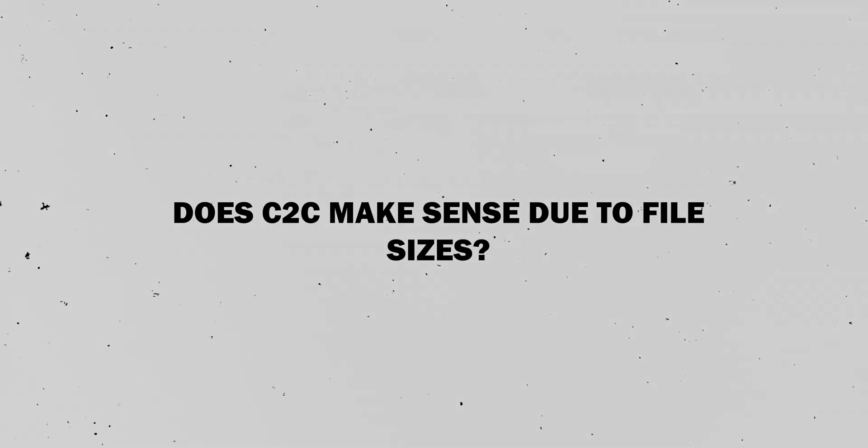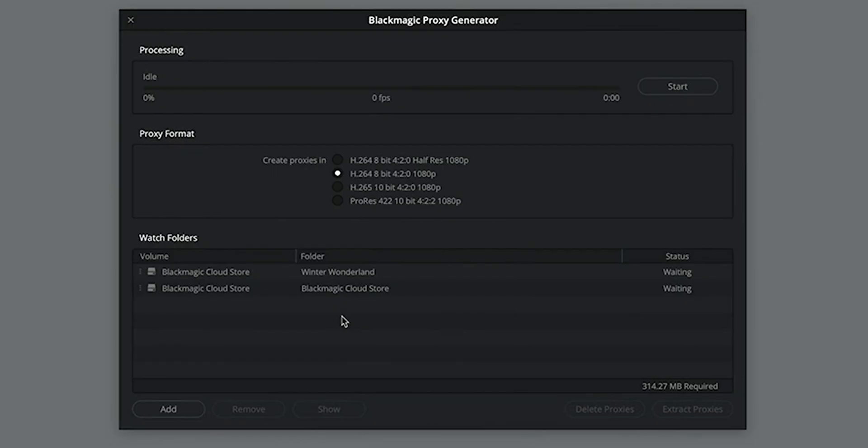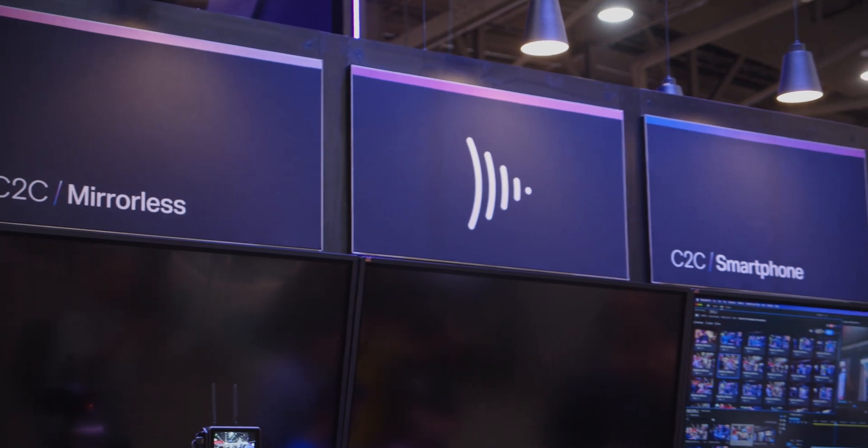Some of you may question whether camera-to-cloud even makes sense given the large file sizes from Blackmagic cameras. But with the automatic proxy generation capabilities Blackmagic has now released with the Cloud Store and the new DaVinci Resolve update, I think file sizes could actually be mitigated. Frame.io solutions are already showing things like 60 megabyte files for an hour of recording through their proxy system, and I wouldn't imagine Blackmagic would be too far off of that, even if it's a little bit more.